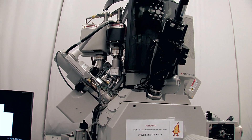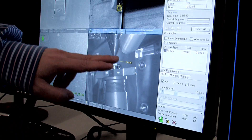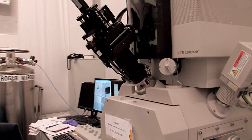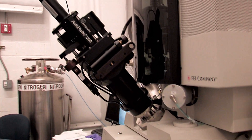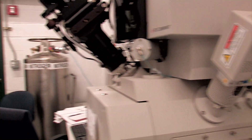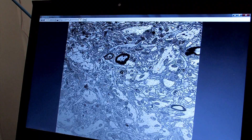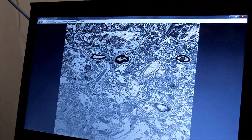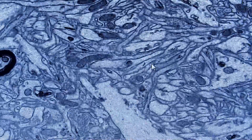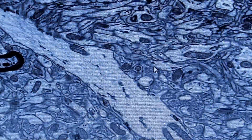It's a scanning electron microscope, but it also has a second beam, which is a gallium ion beam, which can be used for milling. What you can do is, if you have a section of cells or a section of tissue embedded in plastic, you can mill through the plastic and view the section in 3D — sort of like slicing a loaf of bread and viewing the individual slices as it slices through.